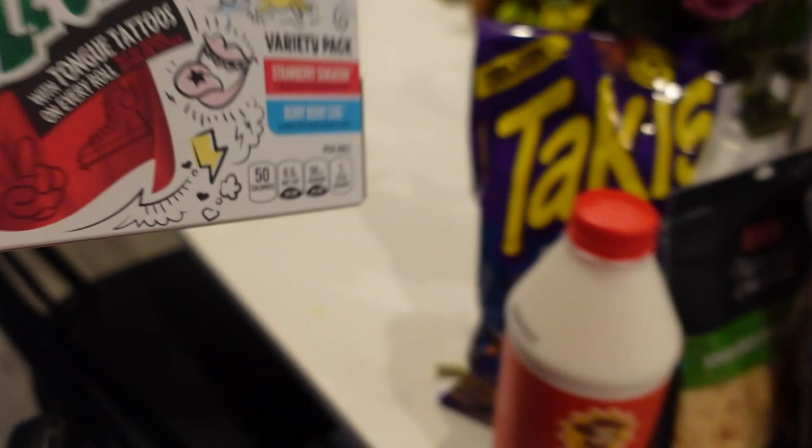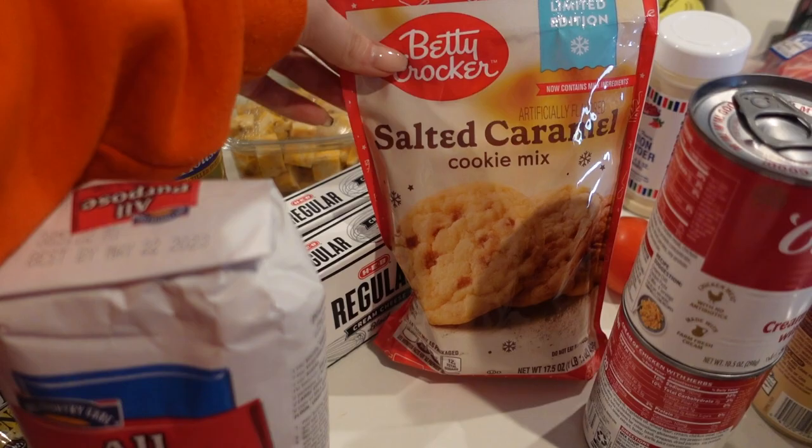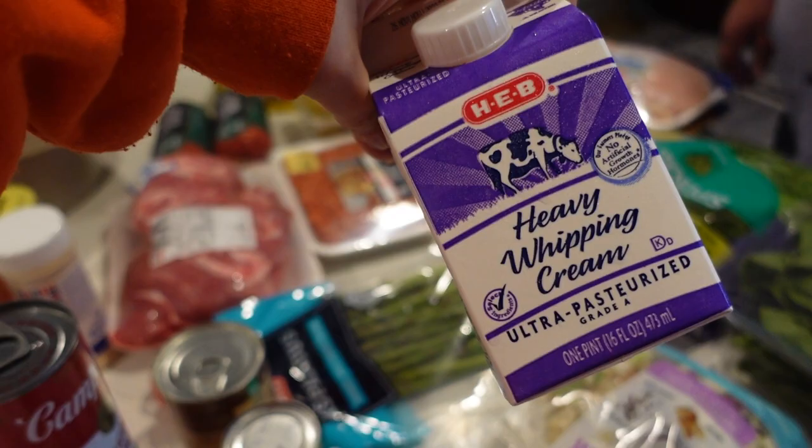We got some fruit roll-ups — you know, gotta have that natural fruit, very healthy. This is for the chamoy pickle — we're gonna do the chamoy pickle thing. I saw these kind of at the checkout, it was salted caramel cookie mix, and I just had to get it. Last but not least, we got heavy whipping cream.